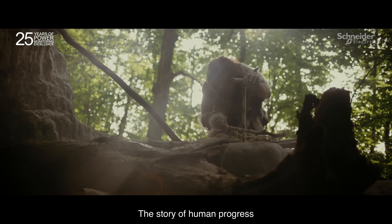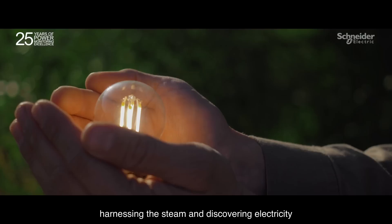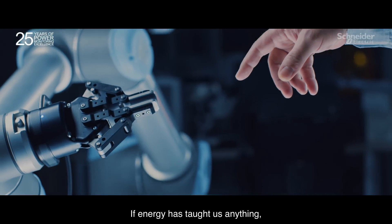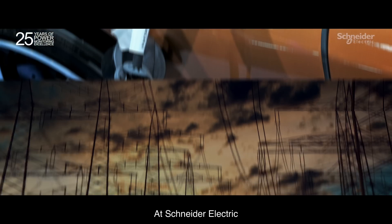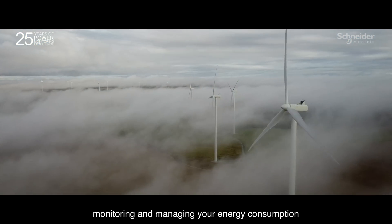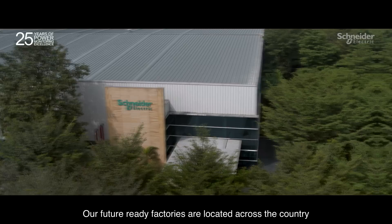The story of human progress — taming the fire, harnessing the steam, and discovering electricity — is the story of energy. If energy has taught us anything, it is to conserve for a sustainable future. At Schneider Electric, we partner with you in your journey of energy management by measuring, monitoring, and managing your energy consumption to meet your efficiency goals.